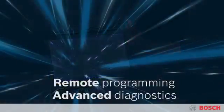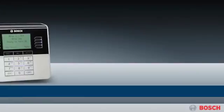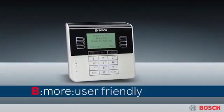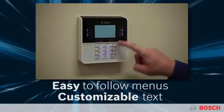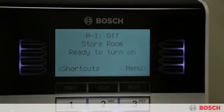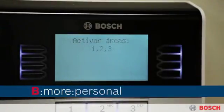Technicians can service, configure, and update your system without traveling to your facility. An easy-to-use interface takes the guesswork out of using your system. Keypads guide you through control functions, while customizable text helps you easily understand critical event messages.